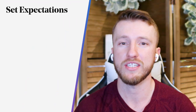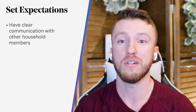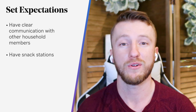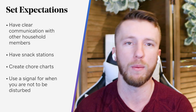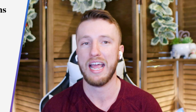Tip number two: set expectations. Closely related to setting the schedule is setting expectations — it's something you hopefully do with your clients or customers. Having clear communication on what children and other household members can and can't do without asking you will eliminate a lot of headaches. Have a snack station so kids can grab a snack or a drink without being disruptive. Create a chore chart that enlists everyone's help in keeping up with the basics. And use a signal for when you are not to be disturbed — unless of course there's blood or a broken bone involved. It could be as simple as a door sign or a fun specific hat or scarf.